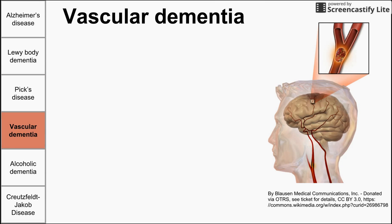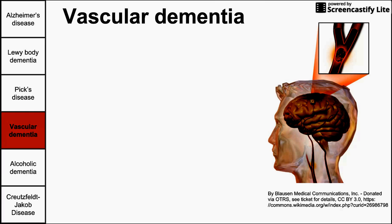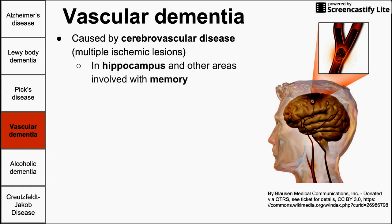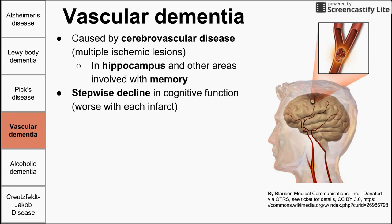Vascular dementia is caused by cerebrovascular disease — you get multiple ischemic lesions, essentially a series of mini strokes in the brain that cause damage leading to dementia, particularly when these lesions affect the hippocampus and other areas involved with memory. This disease differs from others in that you might see a stepwise decline, where patients are relatively stable for a period and then suddenly drop in cognitive function with each additional ischemic lesion.